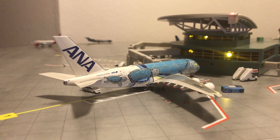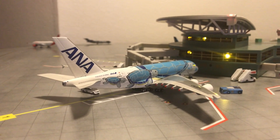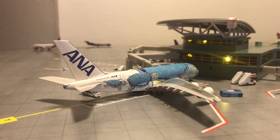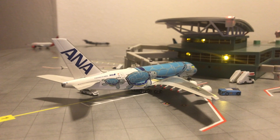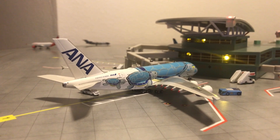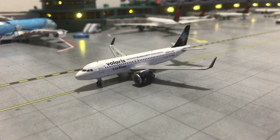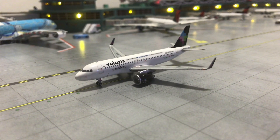Beginning here with this beautiful ANA Airbus A380 in the Flying Honu livery. This one arrived from Tokyo last night and will be going back out to Tokyo tomorrow as well.